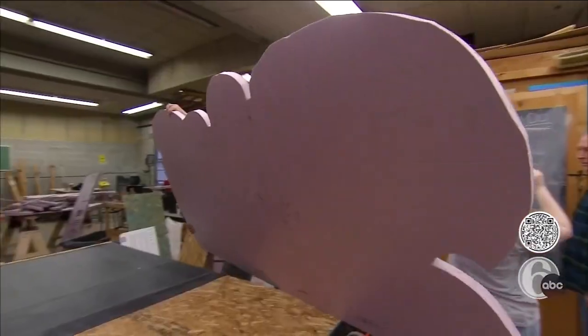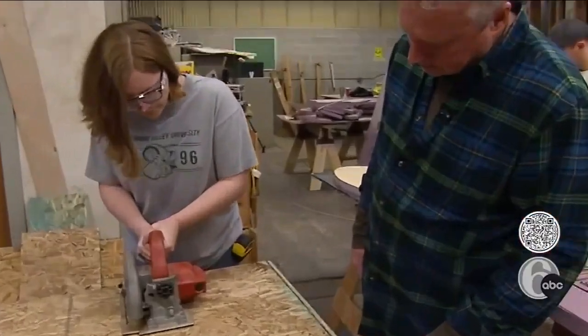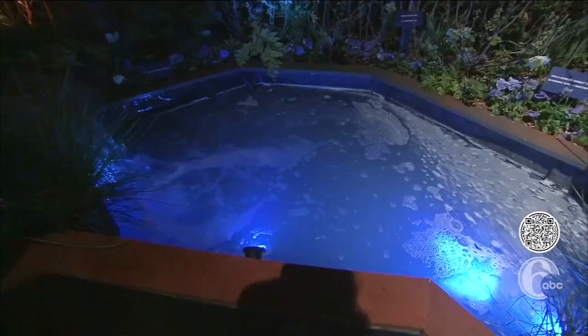The exhibit built by Delaware Valley University's four-student flower show design build class visualizes how energy from the Sun is converted to usable forms here on Earth. It's always being recycled and reused — everything kind of ties back to the Sun: water, wind, and photosynthesis.